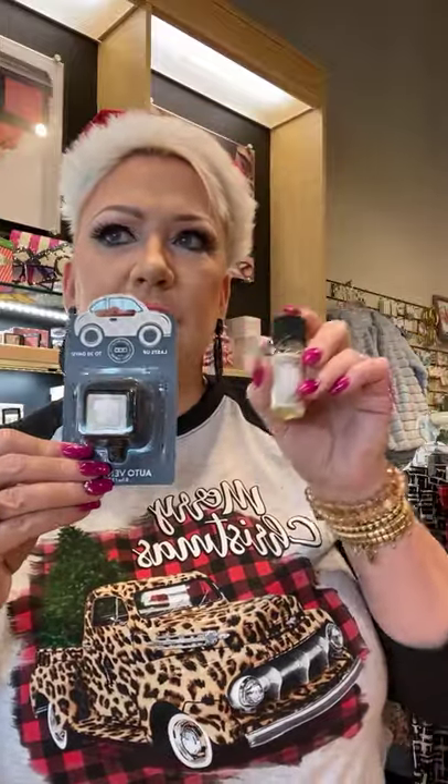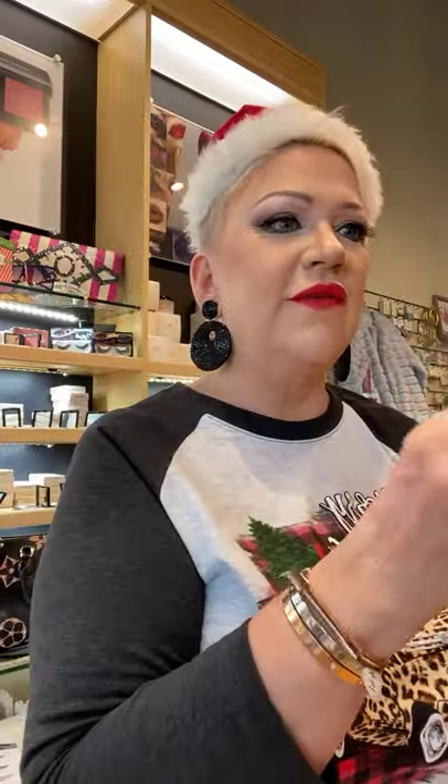Sweet Grace also has a car vent plug — great stocking stuffer at $6.99. And the oil you can put on a light bulb — I put it on my side table lamp, turn it on and it smells up my office area really well — $9.99. You can also put the vent clip in a ceiling vent in your house. Remember, you can use the $20 off $100 for all of these.